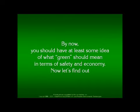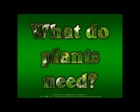By now, you should at least have some idea of what 'green' should mean in terms of safety and economy. Now let's find out: what do plants need?